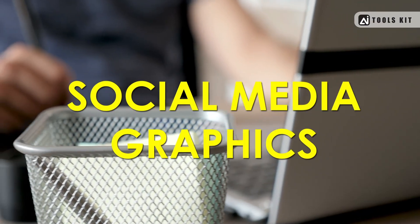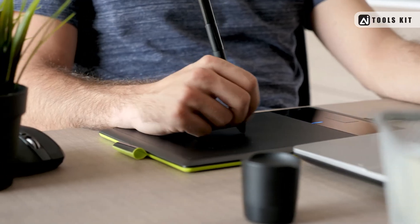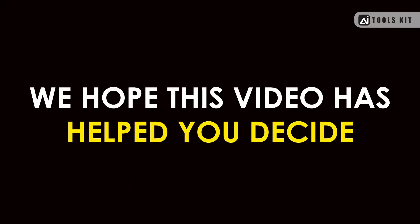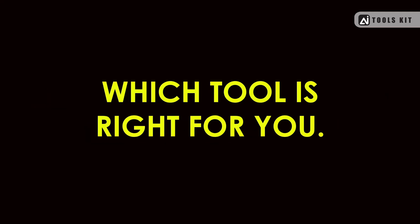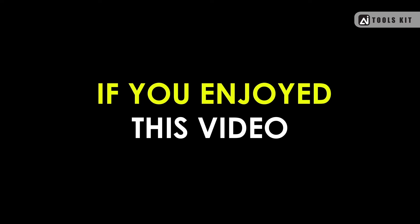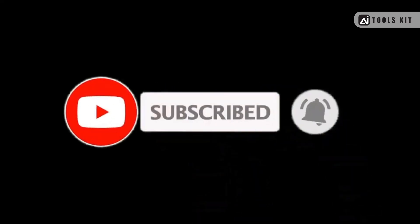Whether you're creating social media graphics, infographics, or presentations, there's a tool out there that can help you create stunning designs. We hope this video has helped you decide which tool is right for you. Thanks for watching! If you enjoyed this video, please give it a thumbs up and subscribe to my channel for more exciting technology news and tips.